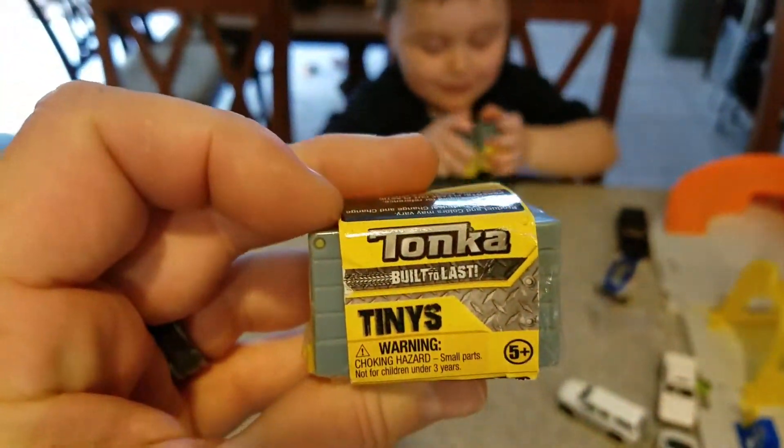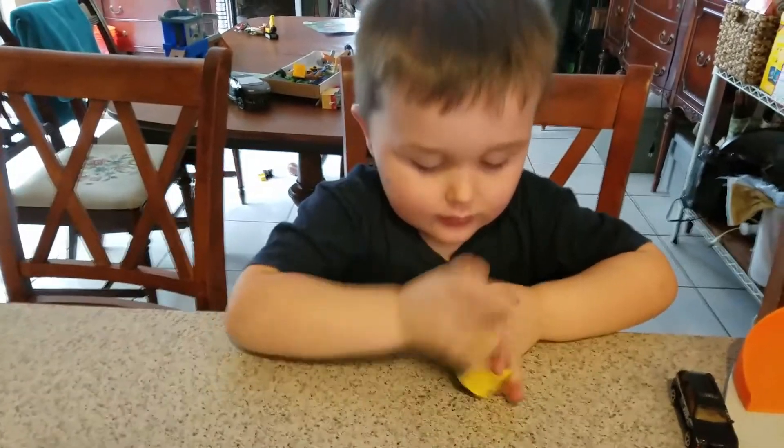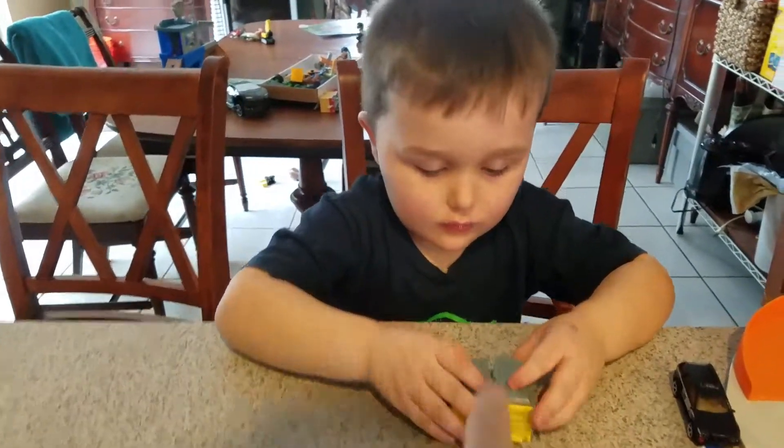Alright, so we got one more Tonka Tini to open. What do we have so far? Two. Two. And what's in each one of them? One has what? What's this one have in it?